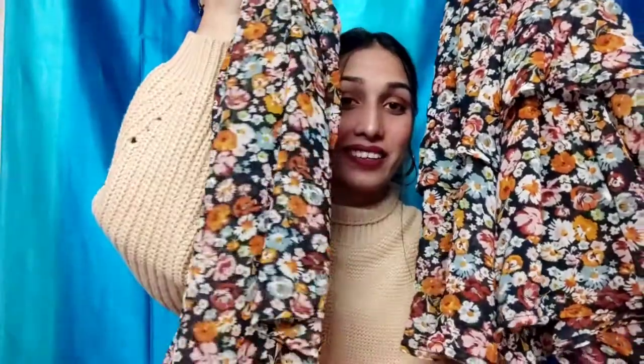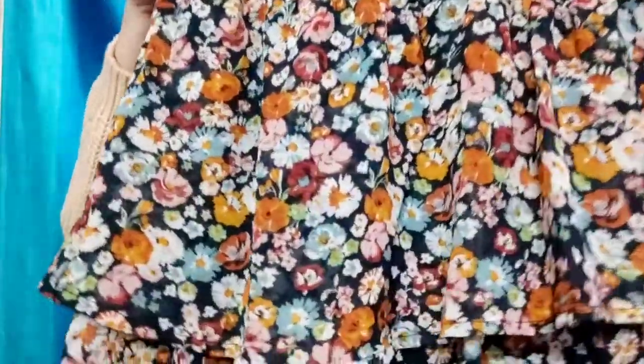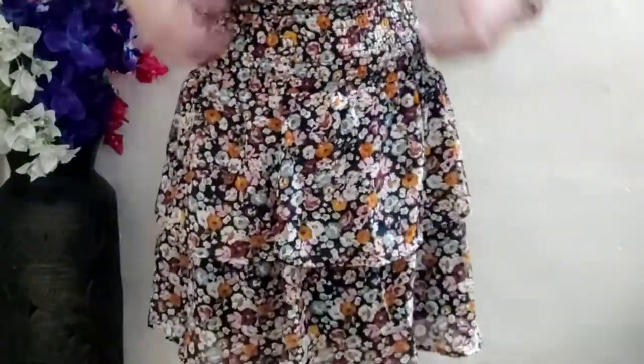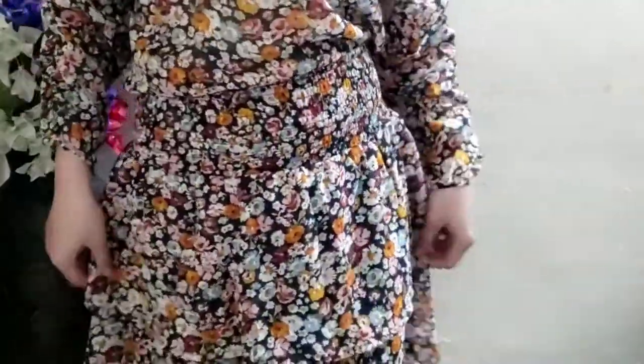The next item I bought is my favorite — a skirt and top pair. The top is very beautiful with puffy sleeves, and I spotted it in the middle of the stall. The skirt looks great and the quality is so good it doesn't even look like it has no brand. I got this set for 350 rupees.